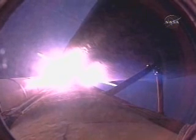Discovery traveling at 1,000 miles per hour, altitude 1 mile, already 1.5 miles downrange from Kennedy Space Center.